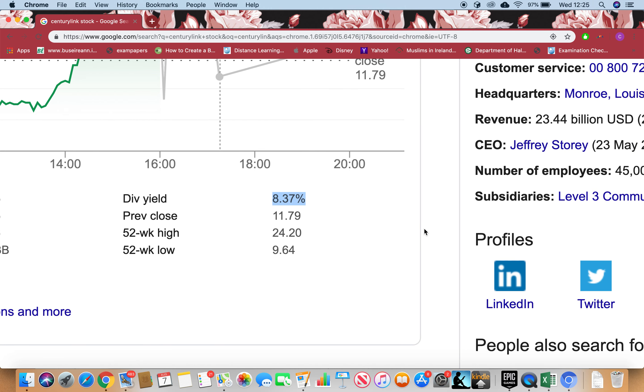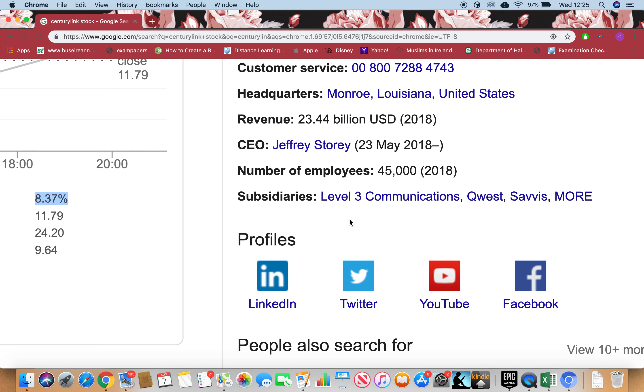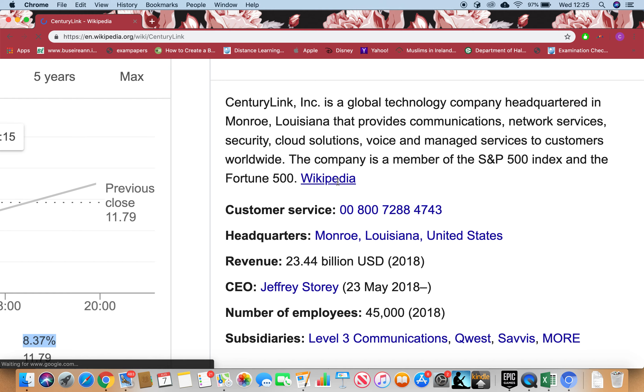It pays 8.37% dividend. I just want to point out that companies paying dividends are financially very strong — after paying their creditors, loans, and liabilities, they still have extra money, and that extra money is paid to shareholders as dividends. So any firm paying dividends means they're financially strong, which is a positive sign. Now let's look at Wikipedia to see when this was founded — I can see it was founded in 1930.